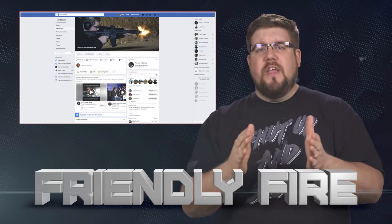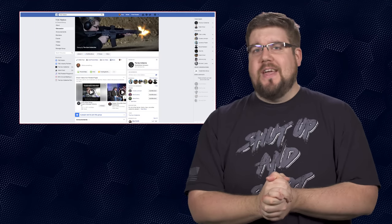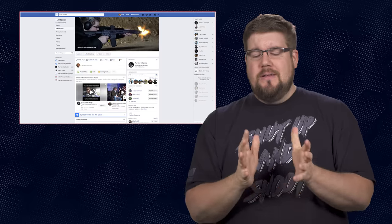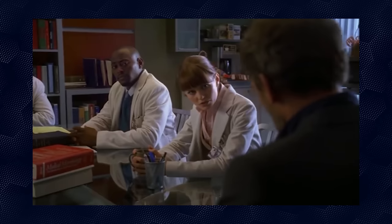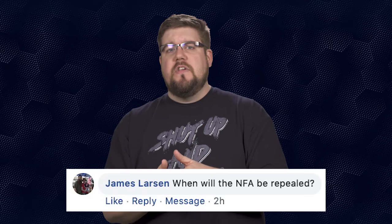It's time once again for Friendly Fire, the segment where I answer your questions from all over the interwebs. This week questions are coming from The Gun Collective's Facebook page. James Larson asks: when will the NFA be repealed? Well James, the truth is it's not going to happen in our lifetime. Of all the issues facing politicians, this is so far down the list of priorities it's just not going to happen. It's fun to say 'repeal the NFA' and I love the sentiment, but I just don't think it's going to happen.